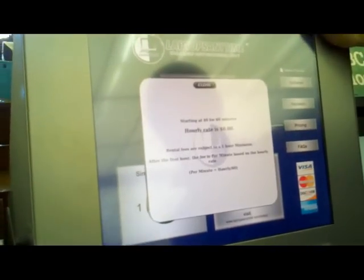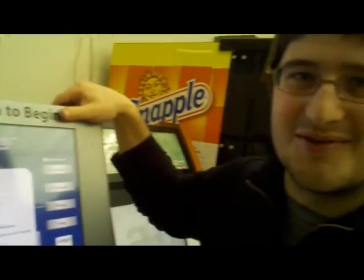The pricing is currently $0 for 60 minutes. But the truth is it's actually $0 for 61 minutes and beyond.